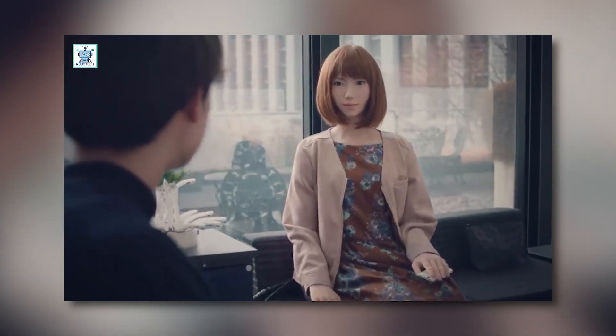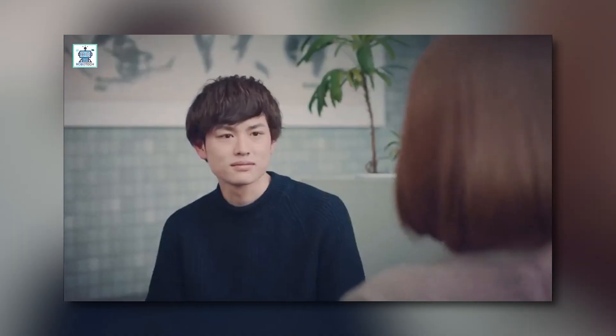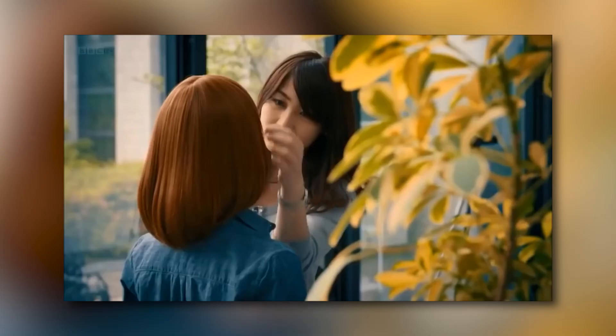What sets Erika apart is her ability to hold conversations with real humans. She's equipped with advanced AI that allows her to respond intelligently to questions and follow along in discussions, making her one of the most advanced humanoid robots in terms of communication and human interaction.